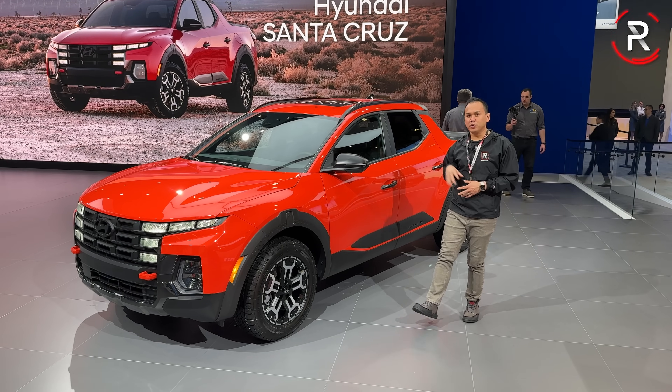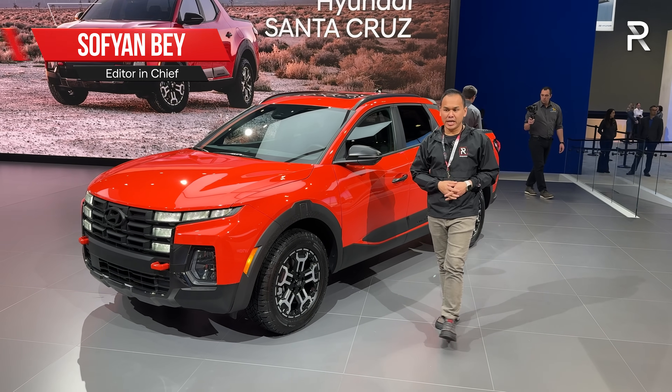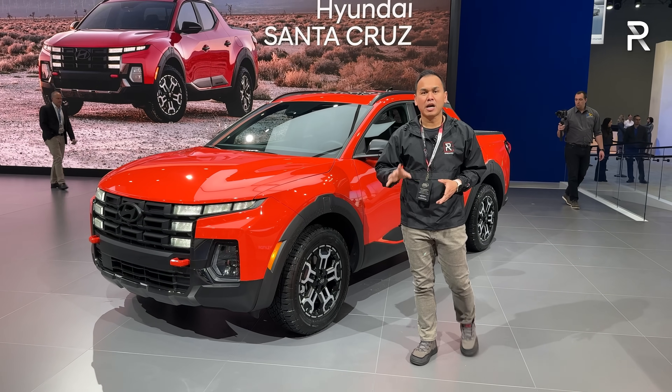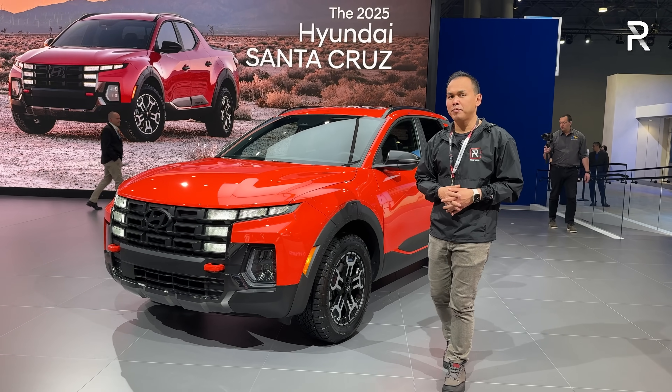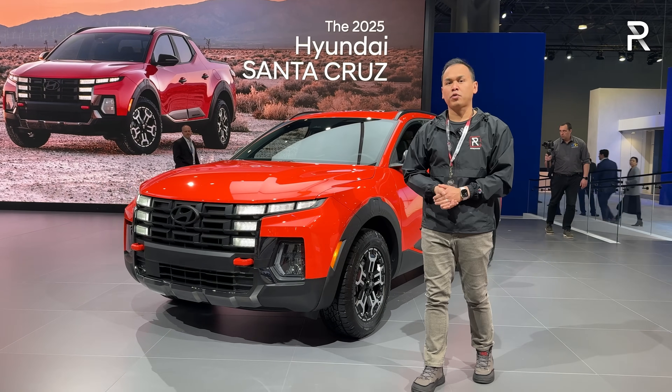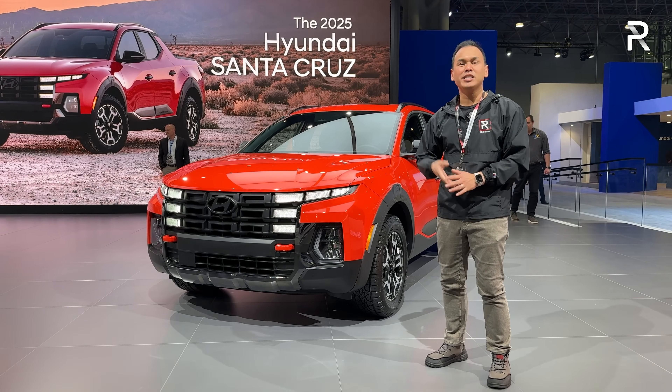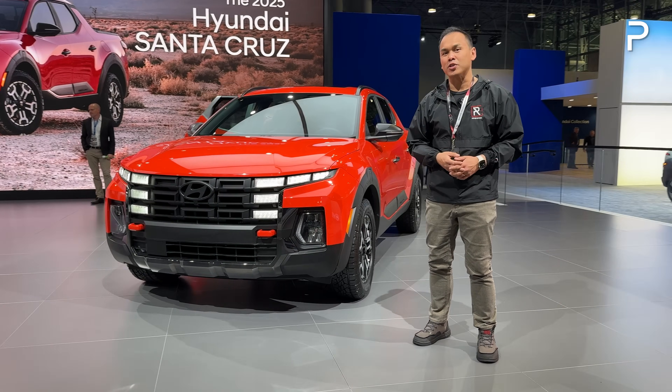About two years ago, Hyundai introduced a new lifestyle pickup truck called the Santa Cruz, and sales have been surprisingly strong. So for 2025, it's time for the Santa Cruz to get its first round of updates. I'm here on the show floor of the 2024 New York International Auto Show, and this bright orangey red thing here is the 2025 Santa Cruz. Let's take a first look.